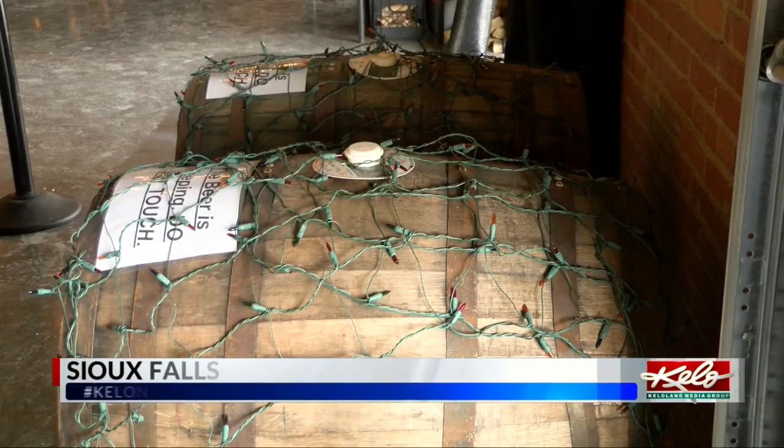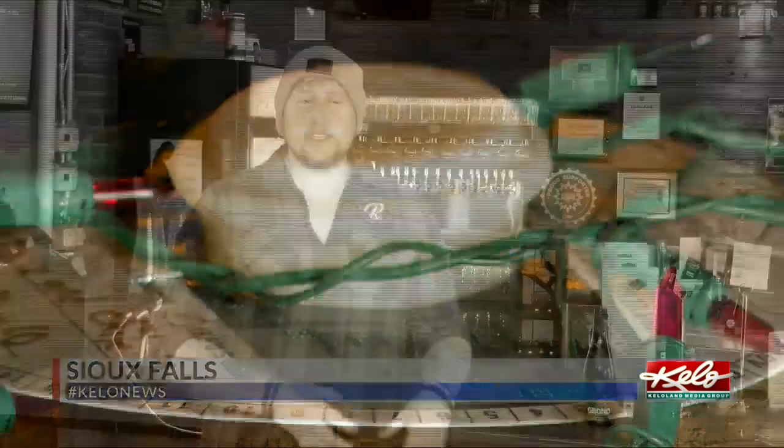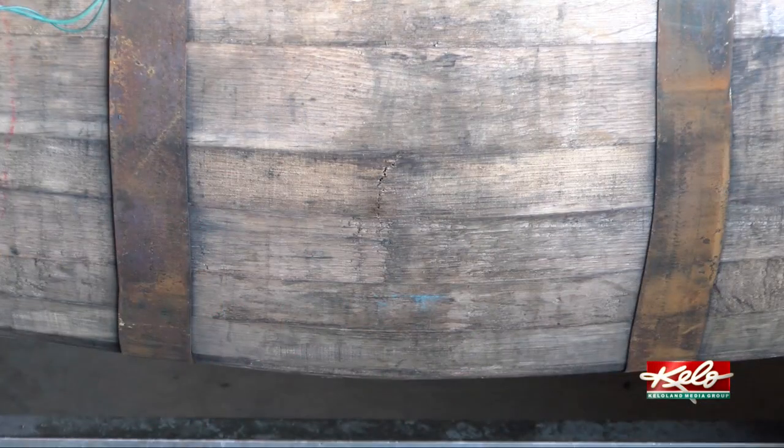A used bourbon barrel is worth its weight in gold to those in the beer industry. Depending on what type of char the barrel had prior to the whiskey going in, depending on what type of wood the barrel is made out of, every single one of those things adds a little bit different nuance to the beer.